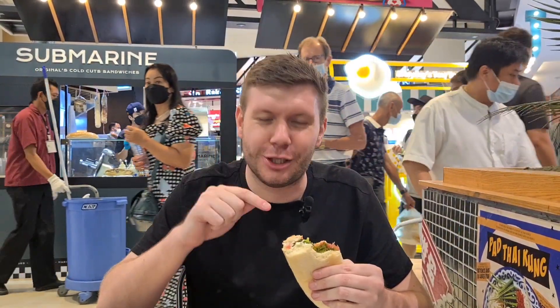Check this place out — it's Submarine Sandwiches in Siam Paragon. Now this is unfortunately a pop-up stall, but you can order online and I will put the link in the description box below. Thank you very much for watching everybody, and check out these sandwiches. Have a great day!